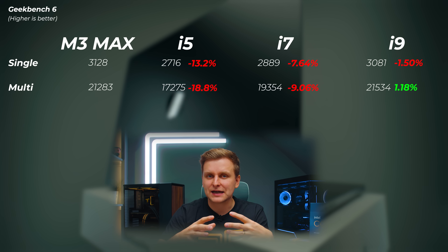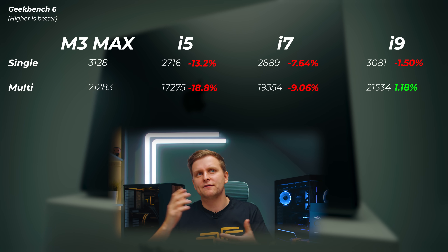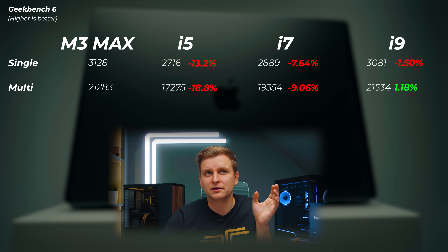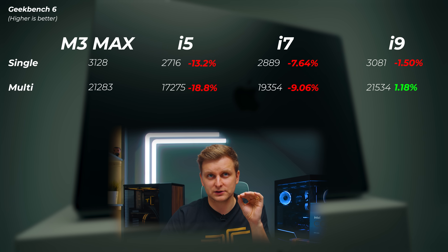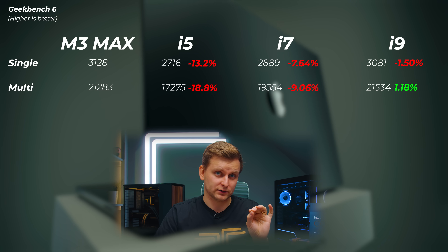Let me get all the results out of the way, then I'll explain. Geekbench 6 tests lots of different CPU tasks — everyday things you might be doing. The i5 is about 13 to 19% slower in single and multicore scores. The i7 is about 7 to 9% slower. The i9 is about 1.5% slower in the single core score, but about 1.2% faster in the multicore score.